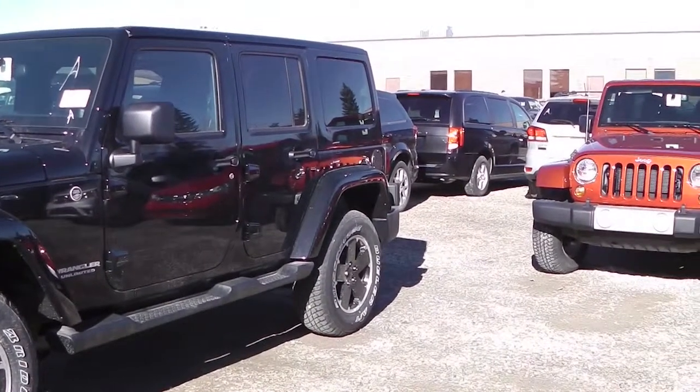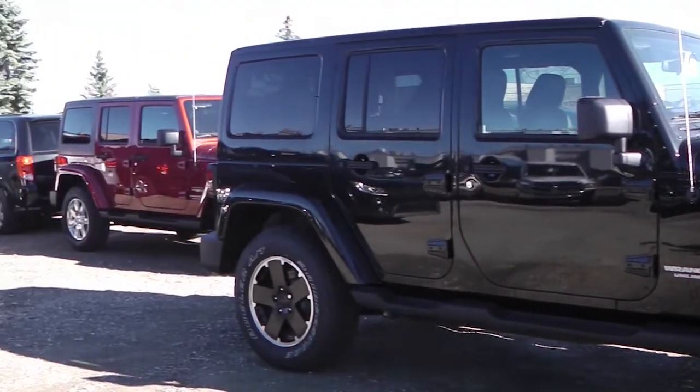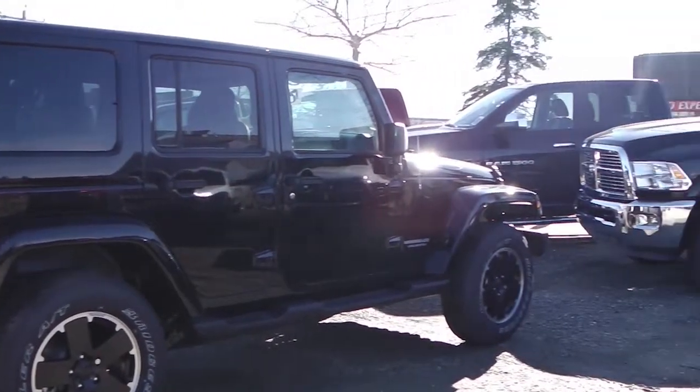This 2012 Jeep Wrangler Sahara Altitude Edition features a 3.6 liter engine, a black exterior, and a manual transmission.